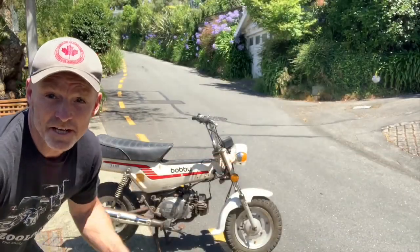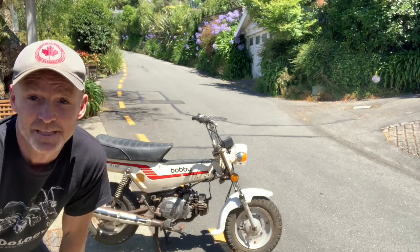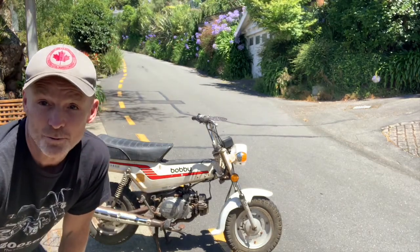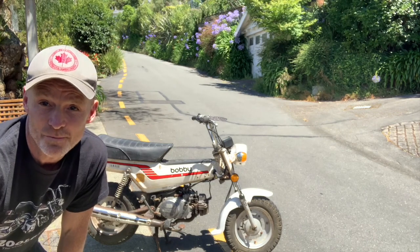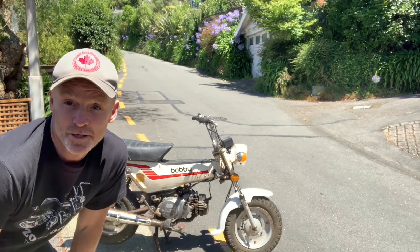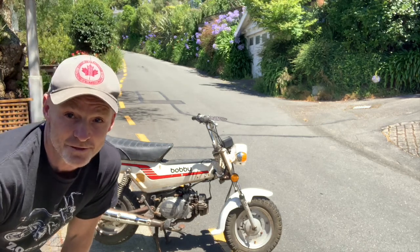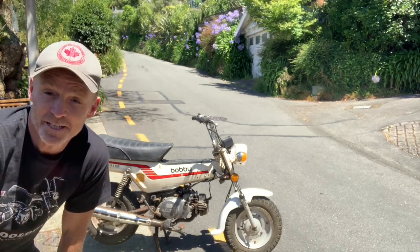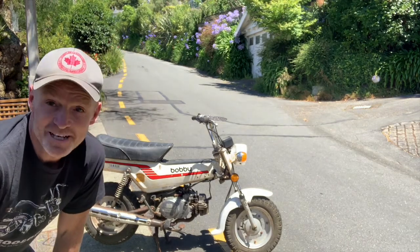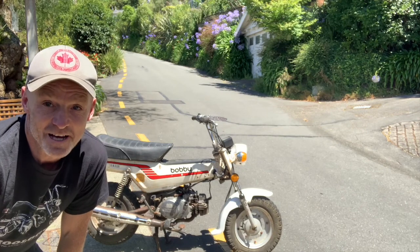Hey guys, Brent here from My50. Just picked up this little Yamaha Bobby on one of the Japanese auctions which we do at my50.com. I've never actually had the opportunity to buy one before, so when I saw it come up on auction I was like, gotta try have a dip at this. Ended up winning it. I've just got it started so I'm keen to give it a little ride and see how it goes. I've never ever ridden one either.